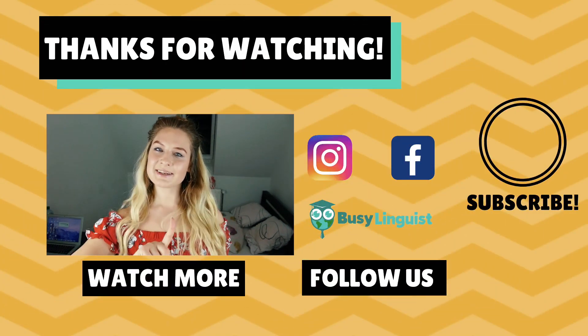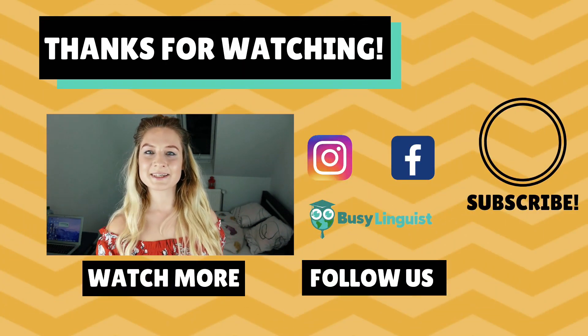Thank you so, so, so much for 10k subscribers. I can't believe 10,000 of you have my face on your YouTube starter page — it's an incredible feeling. So thank you guys, and expect to see a lot more content, a lot more exciting things coming from the Busy Linguist. I will see you guys in my next video. Bis dann Leute und habt einen schönen Tag!